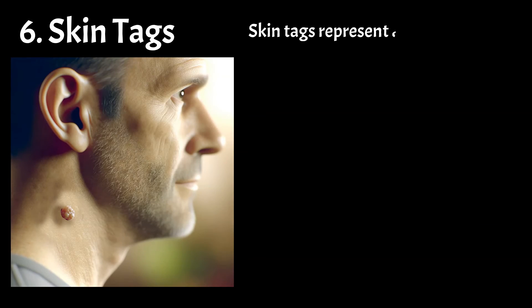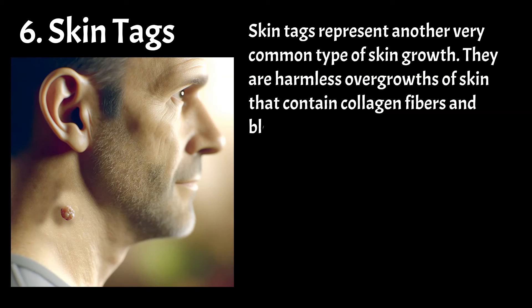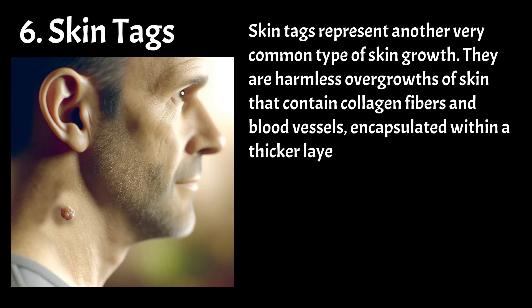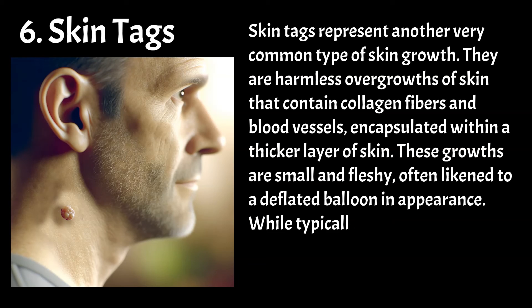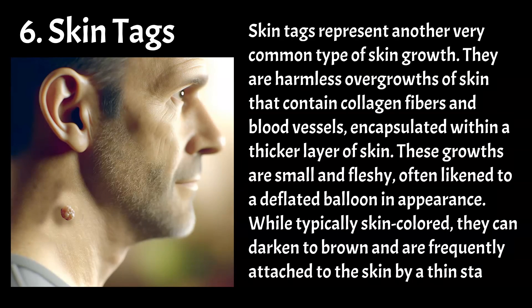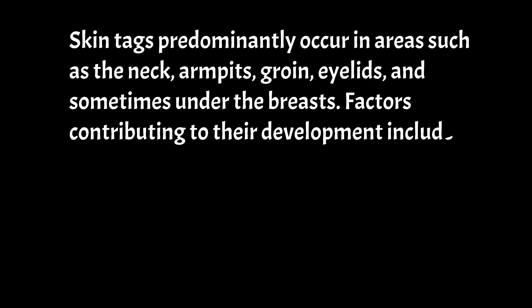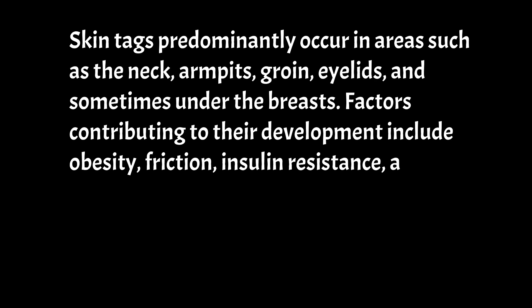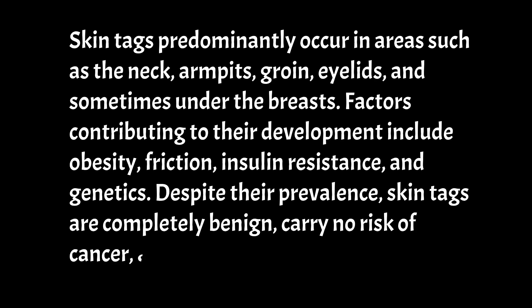Skin tags represent another very common type of skin growth. They are harmless overgrowths of skin that contain collagen fibres and blood vessels, encapsulated within a thicker layer of skin. These growths are small and fleshy, often likened to a deflated balloon in appearance. While typically skin-coloured, they can darken to brown and are frequently attached to the skin by a thin stalk. Skin tags predominantly occur in areas such as the neck, armpits, groin, eyelids, and sometimes under the breasts. Factors contributing to their development include obesity, friction, insulin resistance, and genetics. Despite their prevalence, skin tags are completely benign, carry no risk of cancer, and are not contagious.